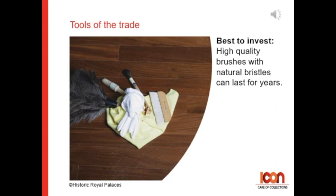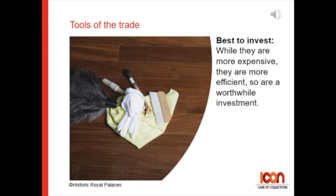Think about investing in the best. High quality brushes with natural bristles can last for years. And while natural bristle brushes are more expensive, they can be more efficient and so might be worth the investment.